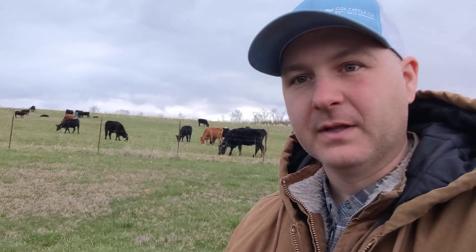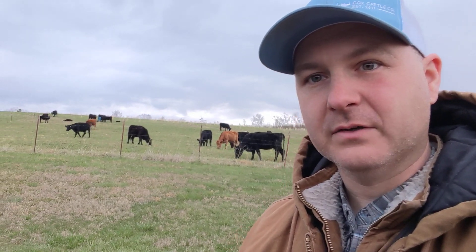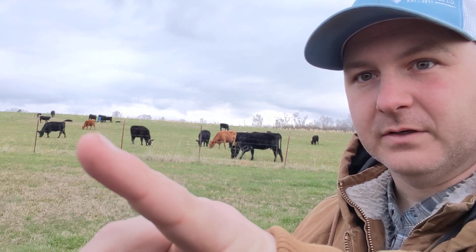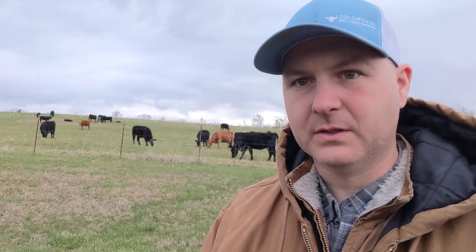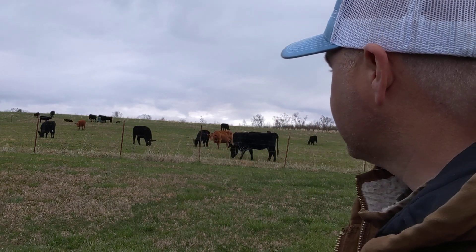You can kind of see — let me rotate you here a little bit — the rest of the cows there. That right there is our South Pole heifer, and they're ready to move on. They've eaten this down. We're leaving a good amount of residual, honestly, because I know that the grass doesn't start really growing until April 15th. Now I don't know that from personal experience — I have read extensively on grazing.